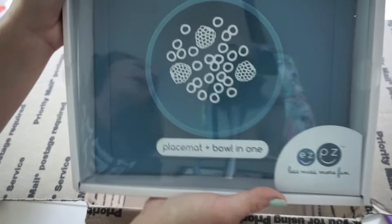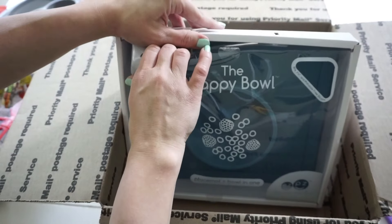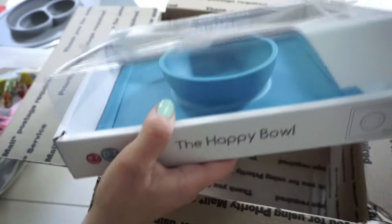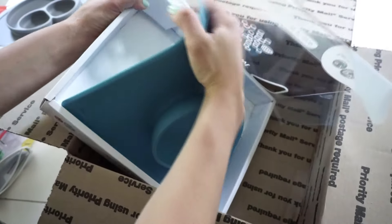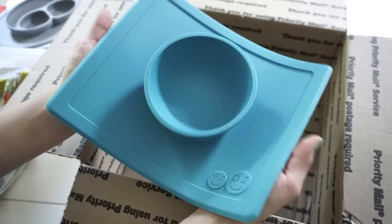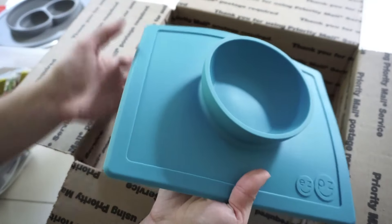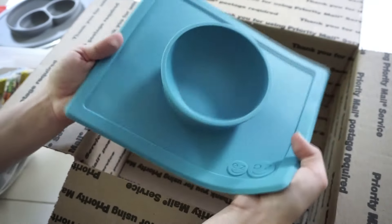And this is my new EZPZ Happy Bowl. I'll go ahead and open that. This is in blue — so pretty. This one is actually a bigger mat. I really like the size of these and I like that you could fold them up and take them with you on a trip. It works the same way as the mini mat does — it should stick to the table and your child won't be able to move it, cause any big messes or spills or anything.